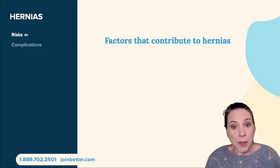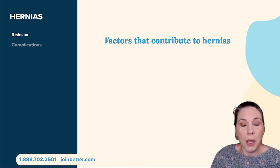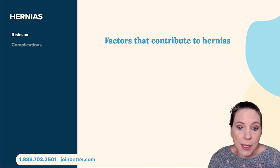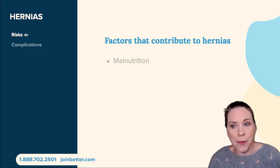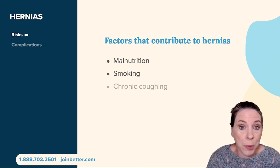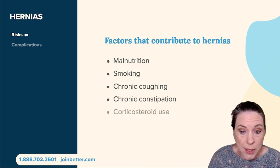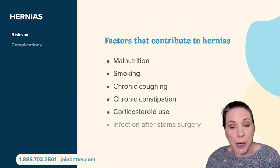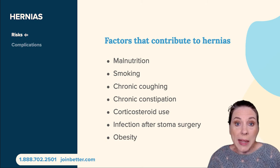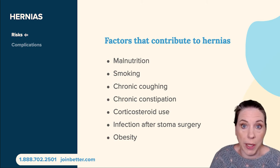There are some risks and complications associated with hernias. A risk is something that might cause you to develop a hernia. You are at added risk if you've experienced malnutrition as a result of irritable bowel syndrome or cancer — both major causes of people needing ostomies — because your abdominal muscles will be weak and may not knit back together as well as you'd hope. Similarly, other factors can cause muscles to be less resilient and have trouble healing well after surgery.